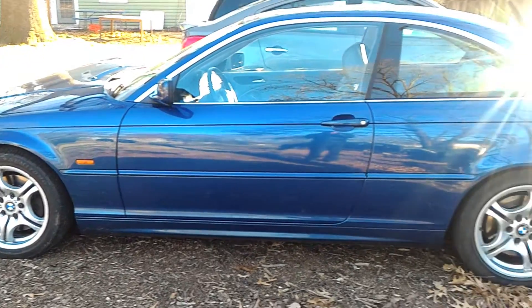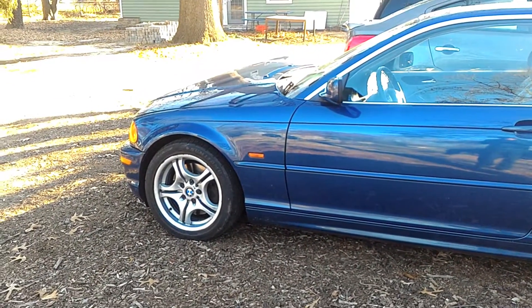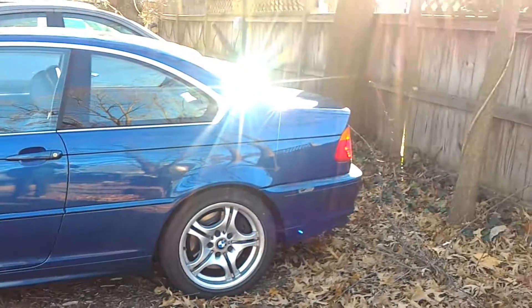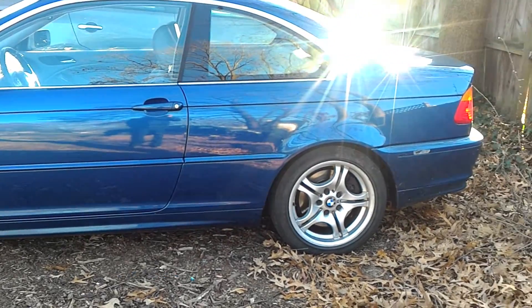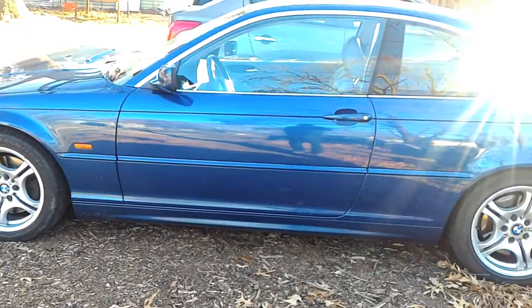I basically bought this car just for the transmission. I'll be able to sell the engine for probably $800 to $1,000, which will pay for the transmission plus some profit. I can sell the seats and stuff for a couple hundred bucks, sell the doors, trunk lids — the car didn't come with wheels so I won't get money from those — but the brakes are like brand new, so those will get me some money.